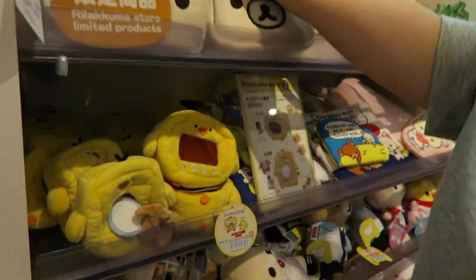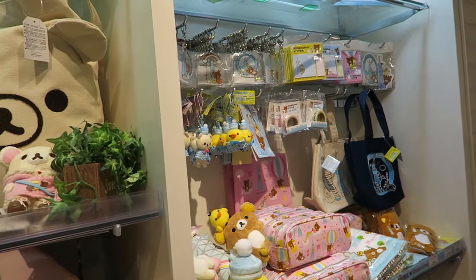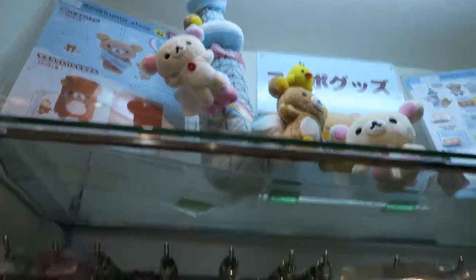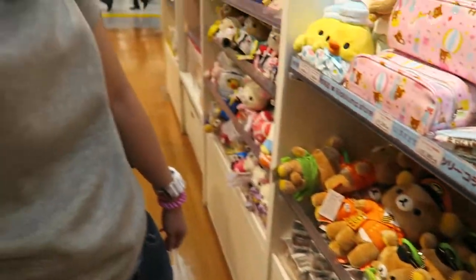That's quite cute. There's stuff for the kids as well. Actually there's a Skytree edition Rilakkuma as well — oh, these are all Skytree edition stuff. I'm supposing that these are all from the Sky Tree store also.